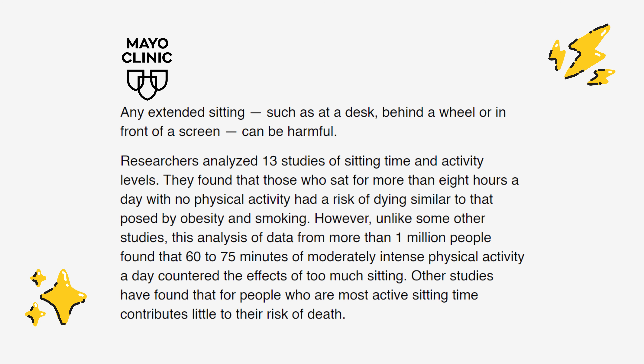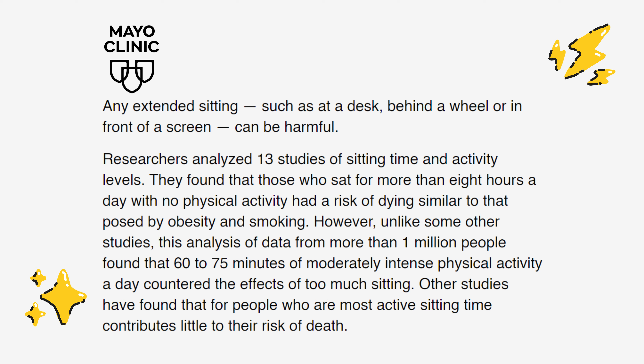Which is quite shocking, right? However, the same studies reveal that an active lifestyle with 60-75 minutes of moderate physical activity can counteract these risks.